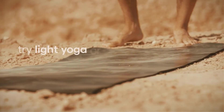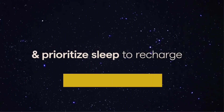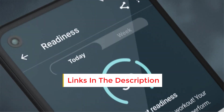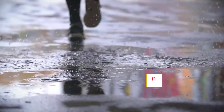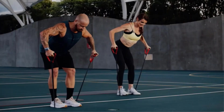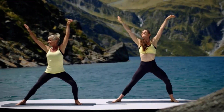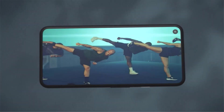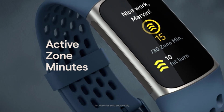It has an ECG app and an EDA sensor which can track your stress along with heart rate. It has a sleep tracker that can track your sleep quality automatically. It is beautifully designed, comfortable to wear, and very lightweight. It has no music controls and has an AMOLED display with a small screen size.